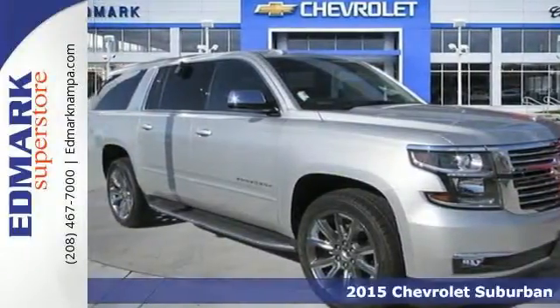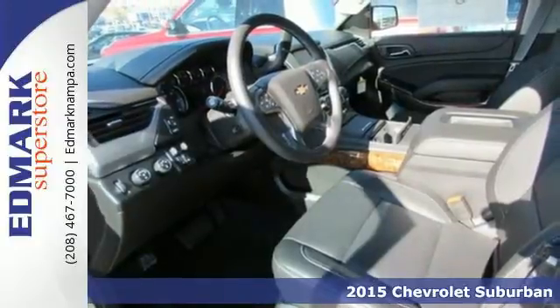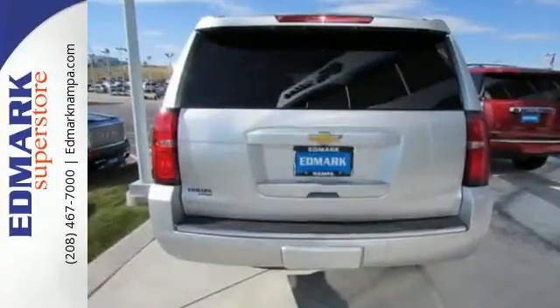It's a 2015 Chevrolet Suburban LTZ — as good to look at as it is to drive. The bold lines and strong stance of this Suburban make it both aerodynamic and more efficient.